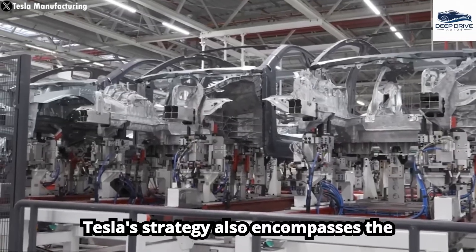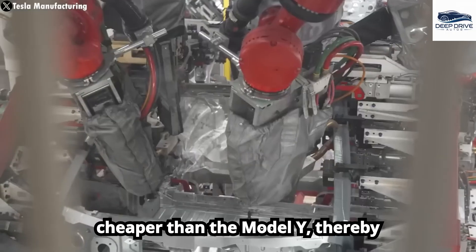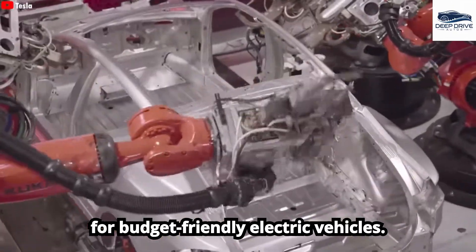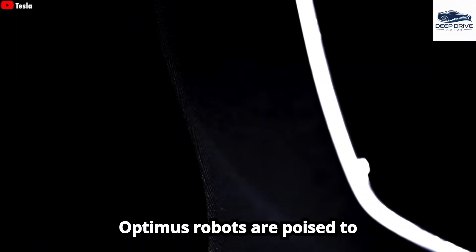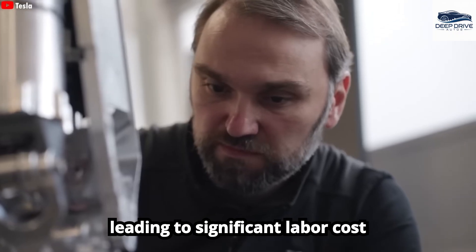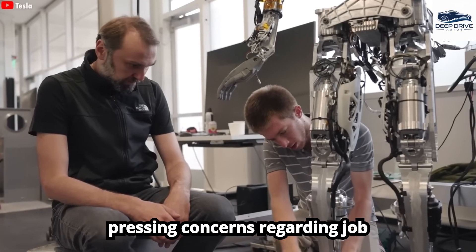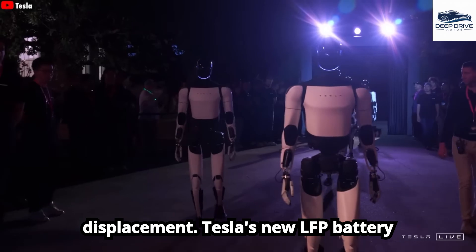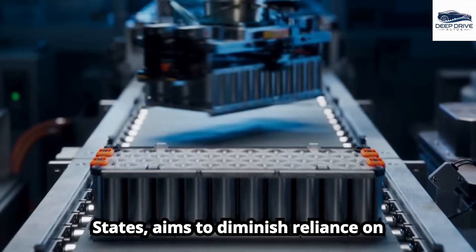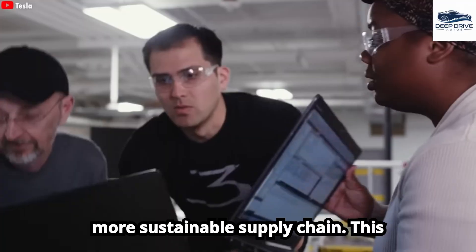Tesla's strategy also encompasses the introduction of the affordable Model 2, expected to be 30% to 35% cheaper than the Model Y, addressing the increasing market demand for budget-friendly electric vehicles. Optimus robots are poised to revolutionize various industries through automation of tasks, potentially leading to significant labor cost reductions, though raising pressing concerns regarding job displacement. Tesla's new LFP battery factory, established within the United States, aims to diminish reliance on imported batteries, effectively mitigating tariff impacts and ensuring a more sustainable supply chain.